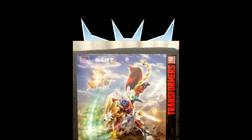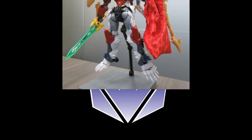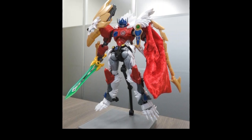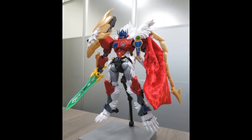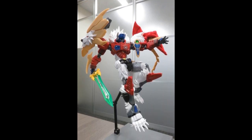We got some pictures of Flame Toys model Leo Prime packaging and sample. This is the box and the model kit. They include a cloth cape with it. Looks pretty cool and pretty on point with the source material, with a little bit of an updated stylization to it.